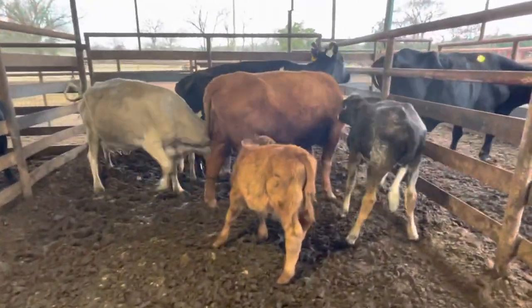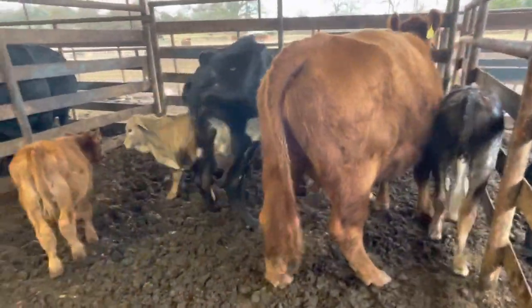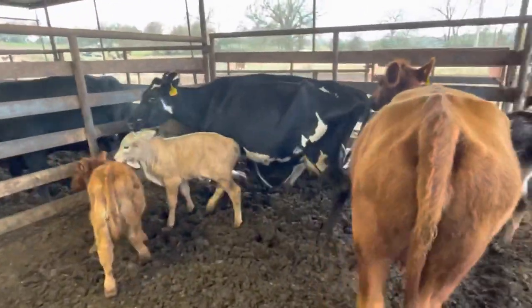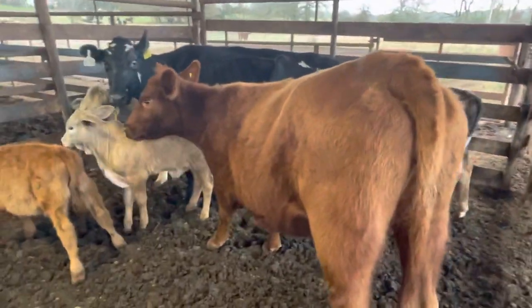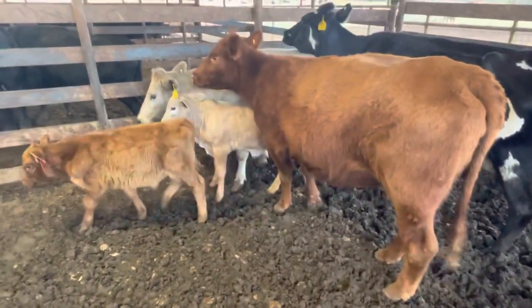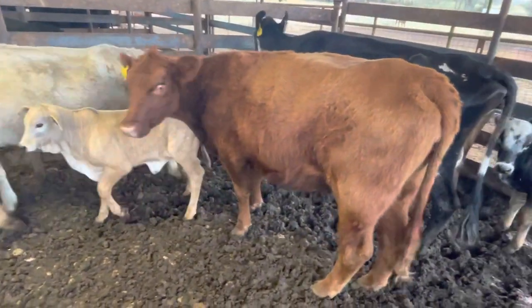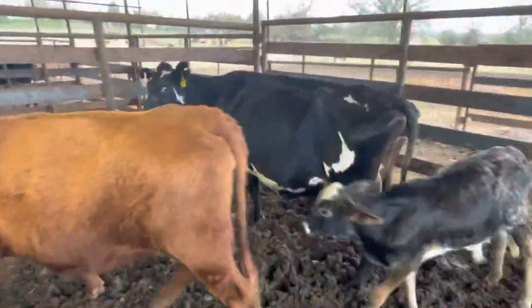Hey guys, Rutherford Landing Cattle. I'm going to show you this right here. I did this a little bit different — this little set of pairs right here. I had a couple people asking about some turnout pairs. This cow here is just a three-year-old, and she's a two-year-old, first calf. That's her calf right there.